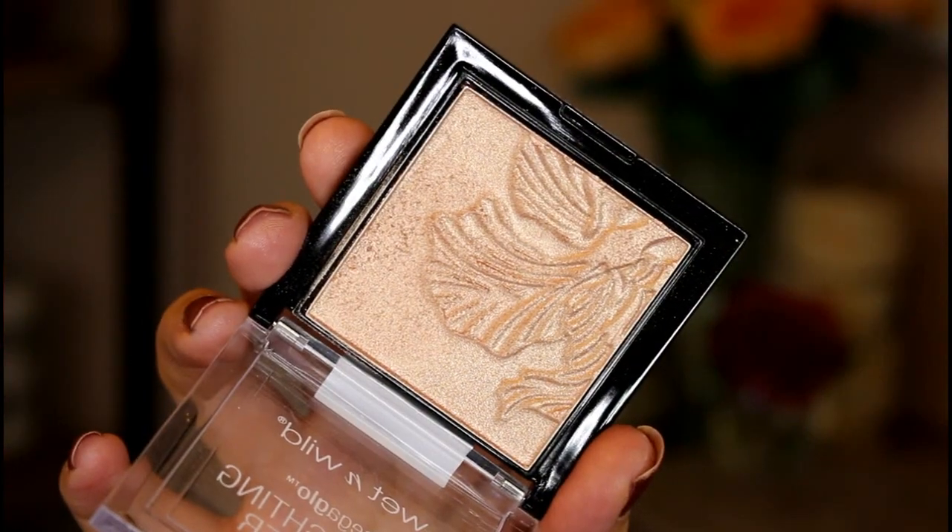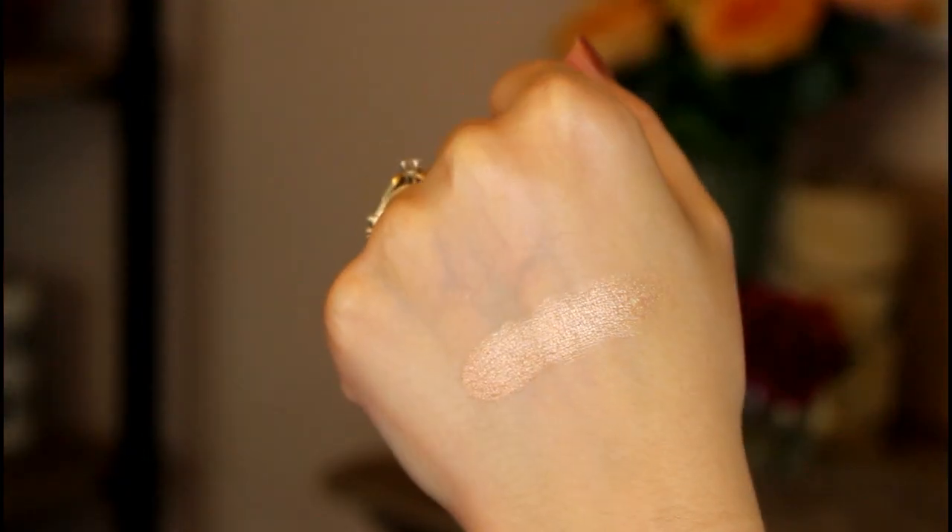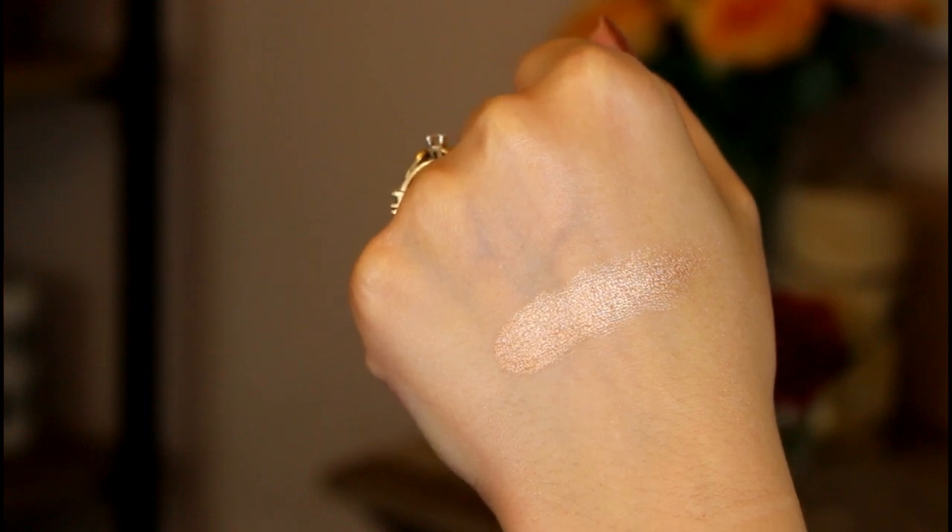Wet n Wild first launched this as a limited edition product, and then people went so crazy over it they made it permanent. There are actually two in this range but I only have one. This is the Mega Glow Highlighting Powder in the shade Precious Petals. I love when companies do something extra like put a little design in it. This is kind of a very intense peachy glow — it doesn't have any glitter in it, but it definitely has a very intense sheen. Again, this is going to be really good on medium to darker skin tones.